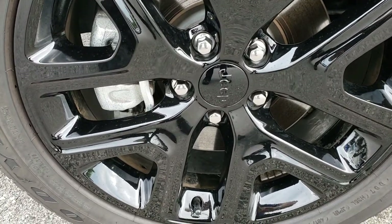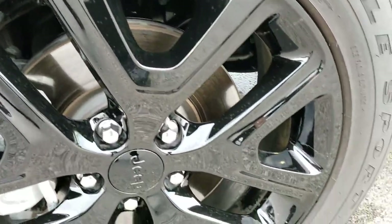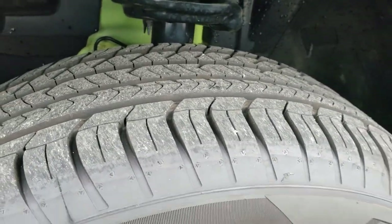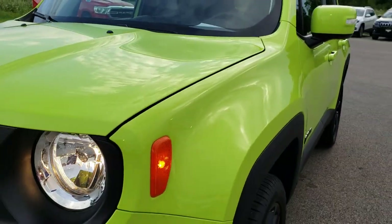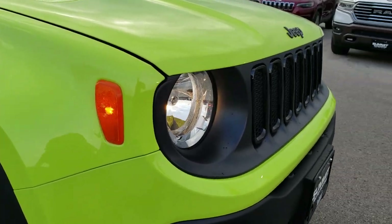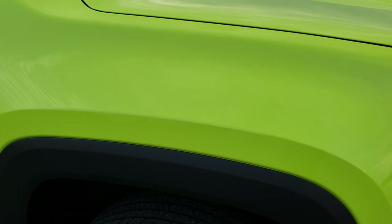This one comes with Goodyear Eagle Sport tires on painted alloy rims, part of the Altitude Package. They are 225-55R18s and they have just about all the tread left — no scuffs or scrapes on that rim. You get the blacked out grille emblems and gloss black grille trim around the fog lights, also part of the Altitude Package.